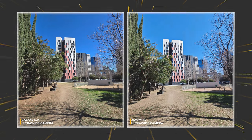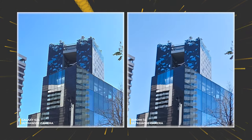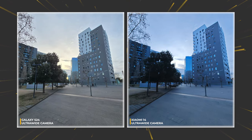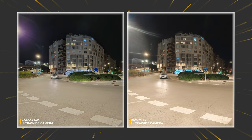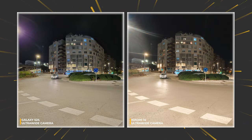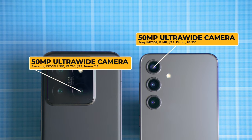Let's switch to ultra-wide mode. Colors on both phones are really good, but Xiaomi 14's photos appear too soft — and it remains soft even in another example. Reduce the amount of light and the situation gets even worse. Take a picture at night and now we know for sure that S24's ultra-wide camera is better.